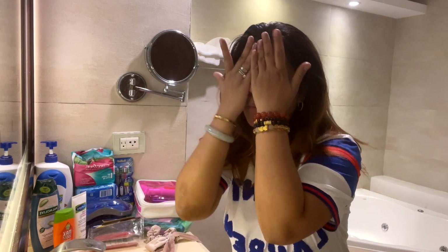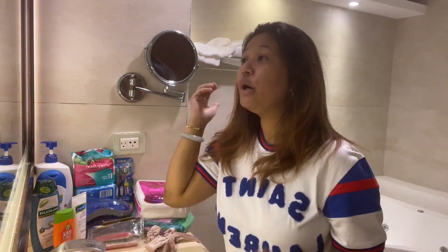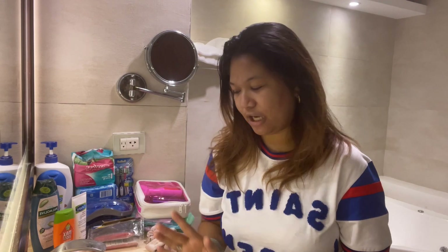Hello friends! Welcome back to my channel, Mrs. Momsworld! So for today's video, I'm going to show you my skincare routine. As you can see, we don't have makeup, we don't have anything on our face. So we can see Mrs. Momsworld without makeup — bare face tayo ngayon — and I'll start and show you my skincare routine.